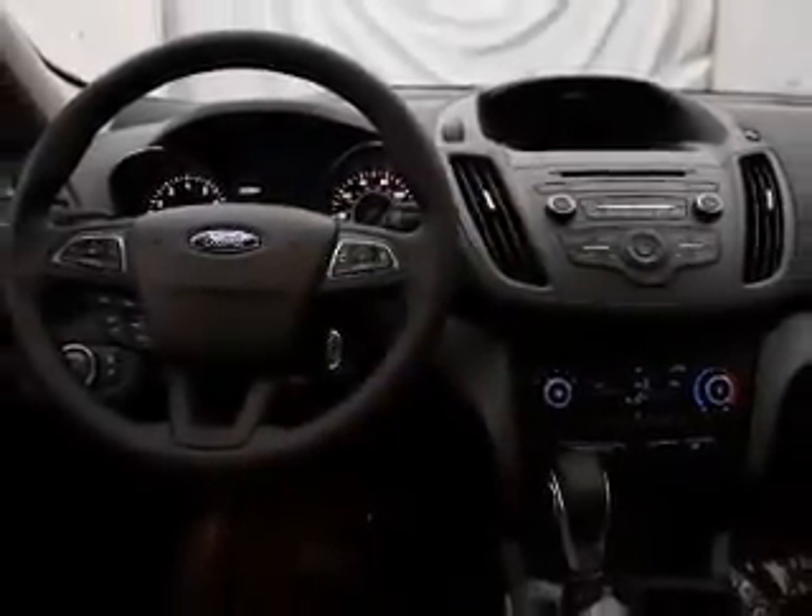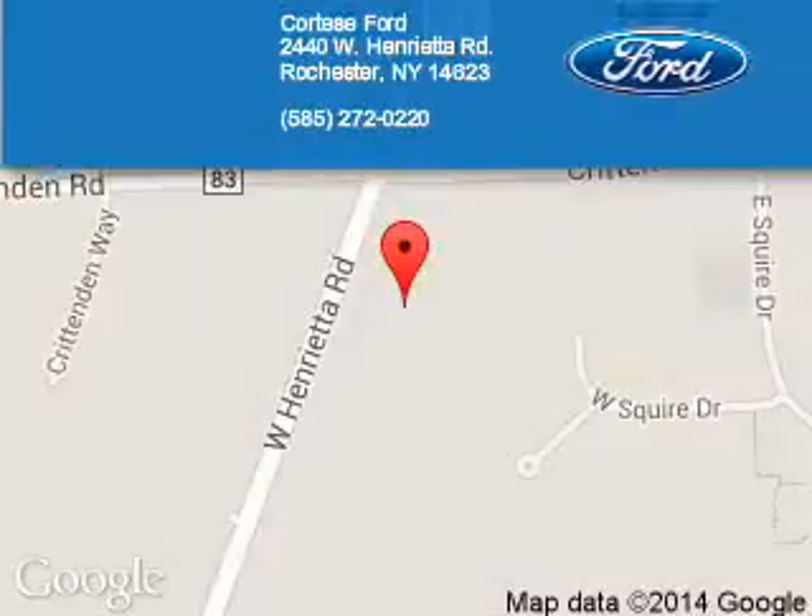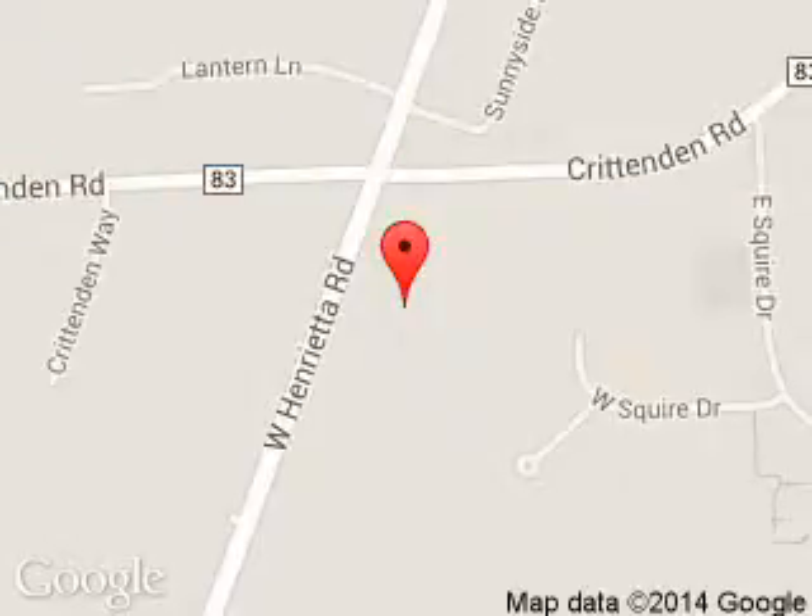Great quality at a great price. Call or click to contact us today. Cortese Ford Lincoln is dedicated to doing everything possible to ensure that the experience you have selecting your next vehicle is a pleasant one.